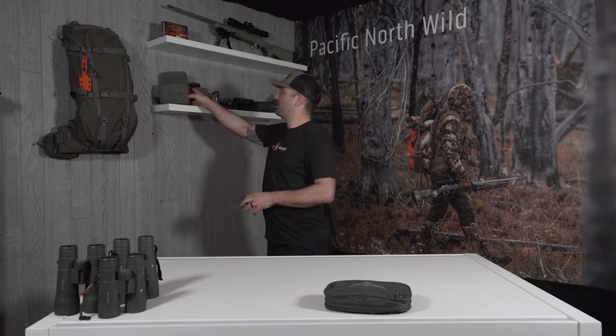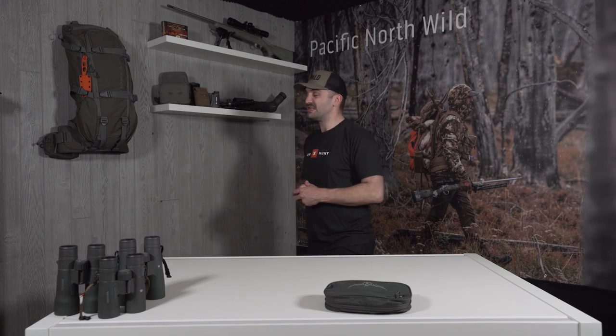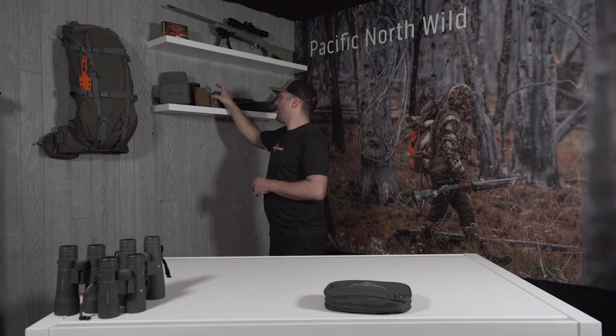Inside my Marsupial Gear Bino Harness, I'll have my new-to-me-this-year Razer 10x42 UHDs. I should be able to pick out just about any coyote or shed with those things because they are pretty stupidly clear. I'm running the Razer 4000 rangefinder this year. Jeff ran this last year and I ran the Ranger 1800, but I'm pretty excited to run the Razer 4000 — I got to use Jeff's a few times last year and this thing is super money. It has ELR mode — Extended Long Range — that you can turn on through the menu. It just works really far, way farther than I'm gonna shoot.